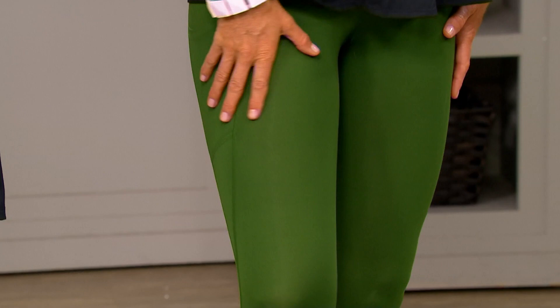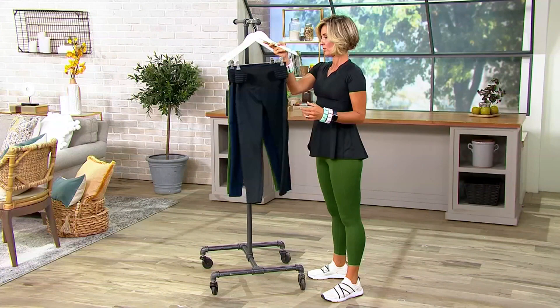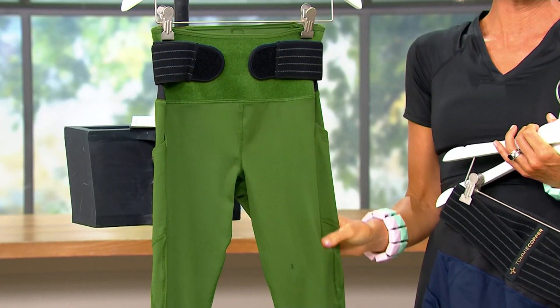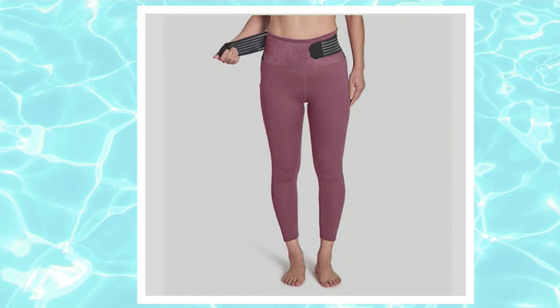We've got great colors and they're on a sale price today at $62.99. Black — everybody needs black leggings. I think these are my favorite. The navy. We're calling these olive — they're a fun color of green. And then we have one more color on QVC.com and that is called the mauve. Oh, do we have teal too? Look at the teal! I love those. Those are my favorite — I take it back.